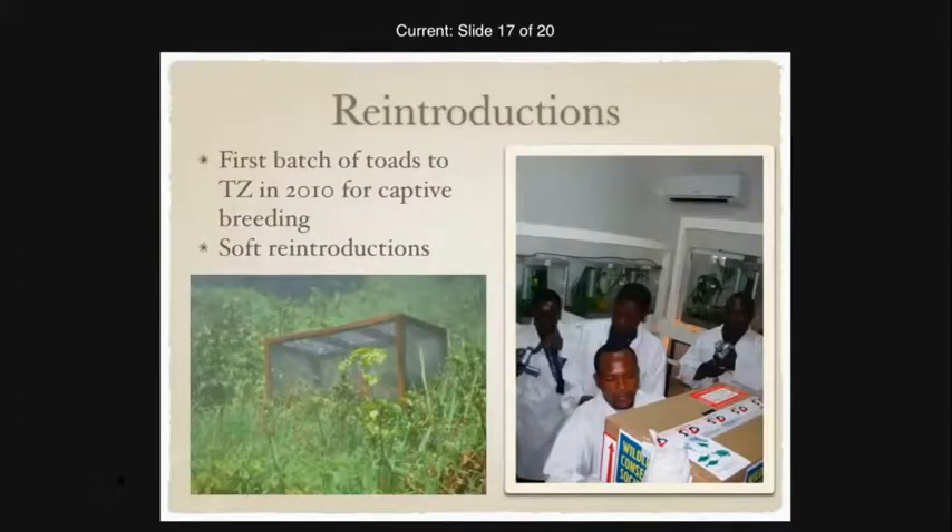For reintroductions, the first batch of toads was brought back to Tanzania in 2010 for captive breeding, and the presenter was fortunate enough to take these toads back for their first journey home. There was a lot of fanfare — they flew on KLM, and the flight crew was alerted ahead of time. Special approval was needed in addition to all required permits. The toads were carried on as carry-on luggage and flew in the cabin.